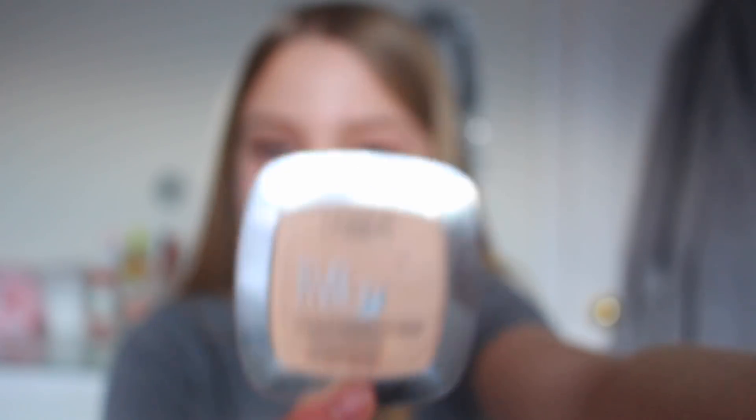The next product I recommend is a powder — the L'Oreal True Match Super Blendable Powder. It's not the cheapest drugstore powder, but it is honestly so good. I put it over my concealer and it just sits into place all day and keeps my face nice and matte. I'm in the shade 1D/1W Golden Ivory.